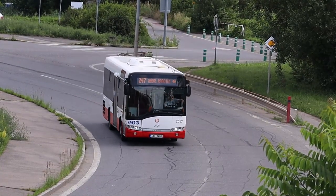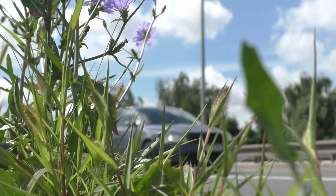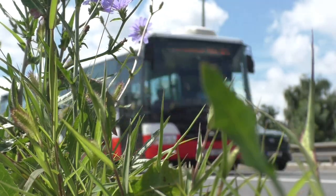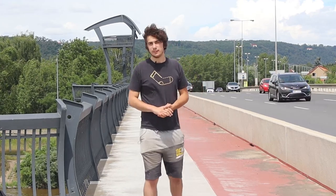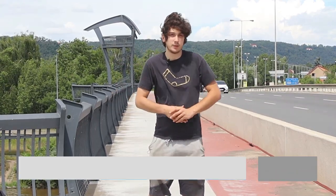S trochou fantazie si můžeme představit i plánované radotínské laguny – tak se nazývají okolní povodňové pláně, kde se v budoucnu uvažuje o vystavění rekreační zóny pro jachting, windsurfing a další vodní sporty. Konkrétní plán však ještě není schválen a přípravy komplikuje mnoho ekologických potíží. Jinak než autem nebo autobusem do těchto míst asi nezavítáte – ale až tudy pojedete, pootočte hlavu a skrze okýnko si užijte tuto úžasnou bránu do Prahy. A pokud půjdete nebo pojedete na kole, zkuste se podívat nahoru i dolů a představit si, jak asi řeka vypadala před stovkami let.